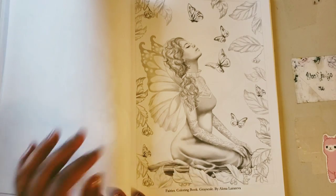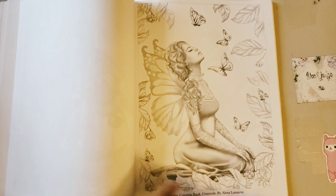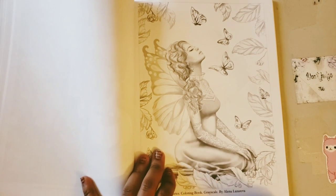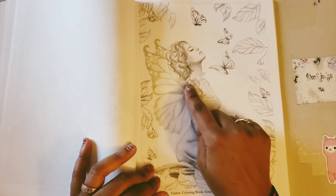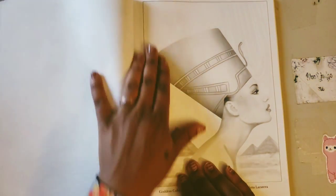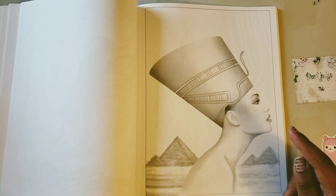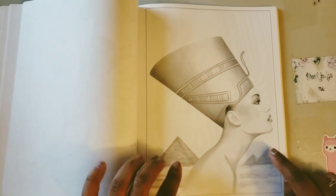We have this one from the Fairies coloring book — she has her wings, arm sleeves, a long flowing dress, curled hair off to the side with a butterfly. She's becoming one with nature. Then we have this Egyptian goddess. What are those Egyptian god hats called? Somebody leave that in the comment section. You can see the pyramids in the background.